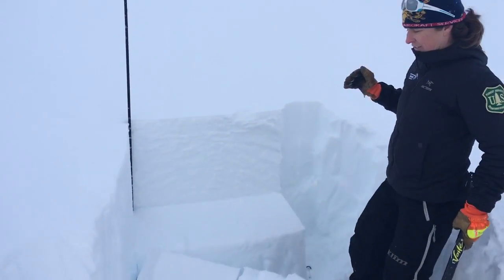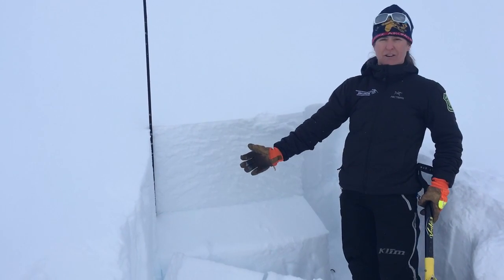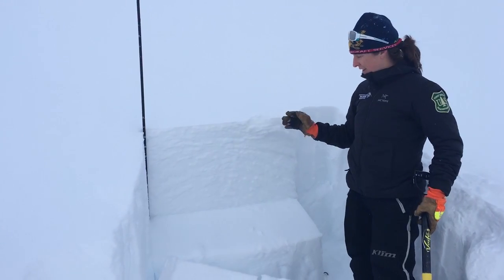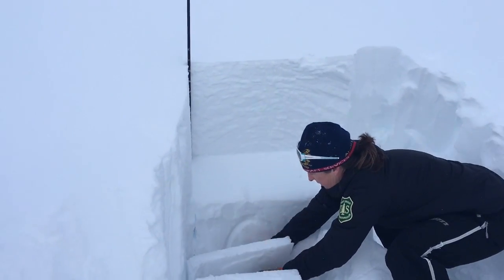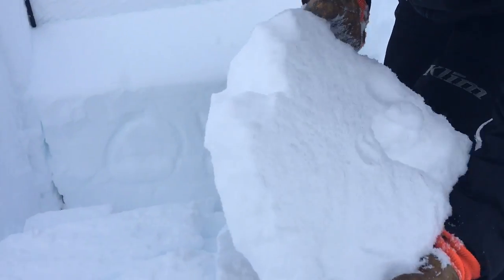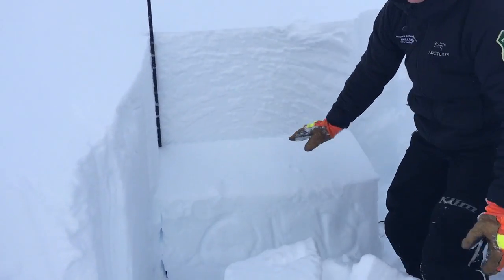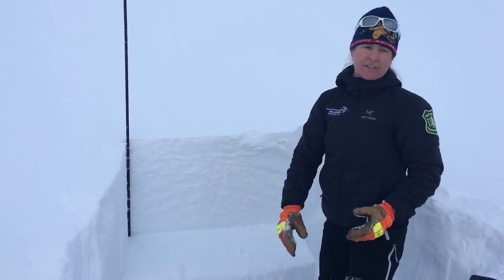That was an ECTP — it propagated across the whole column on the 18th tap. This is a sign that this buried surface hoar — you may be able to see it underneath there — is about a half a centimeter in size and it's clearly inhibiting bonding between the new snow and the old snow.